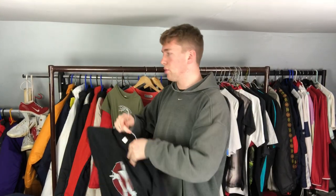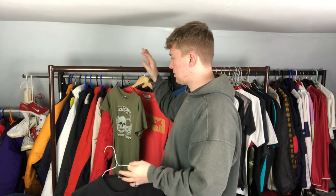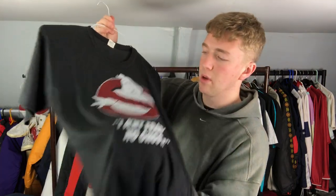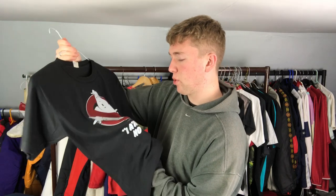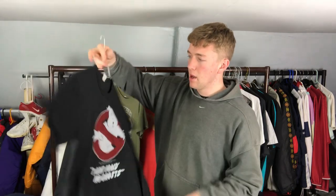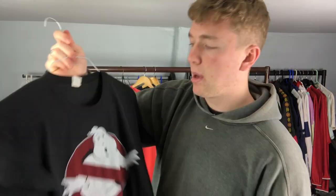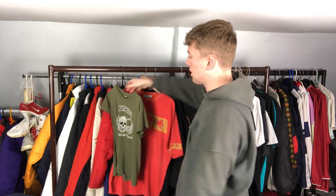Now onto the final four t-shirts - two I found this year, and two are special cases I'll explain. First is a Ghostbusters t-shirt I found last year at a charity shop - in 2018 I was mainly going to charity shops rather than car boots. I probably paid around four pounds for it, which is the usual charity shop price. It's dated to 1984 but I think it's more likely a later reprint, so probably more of a 90s t-shirt.